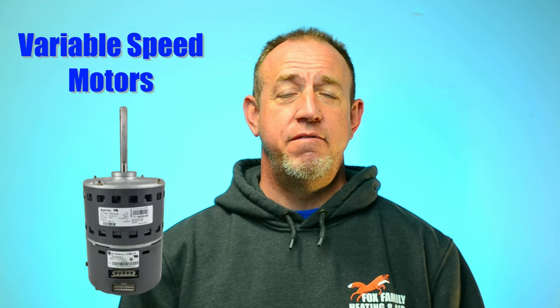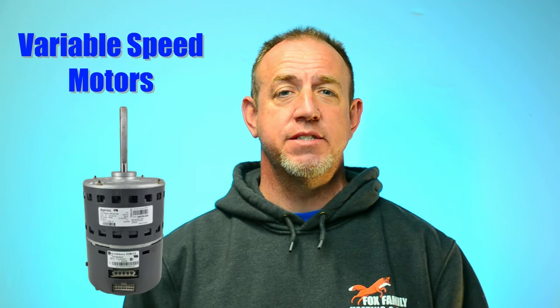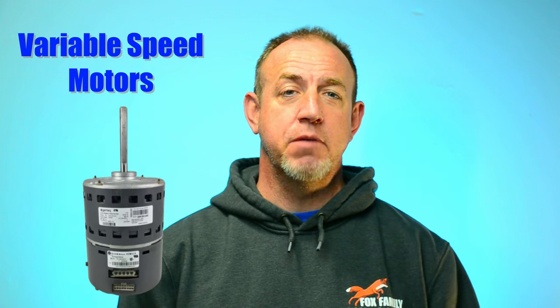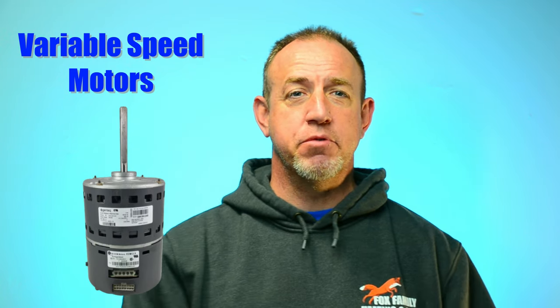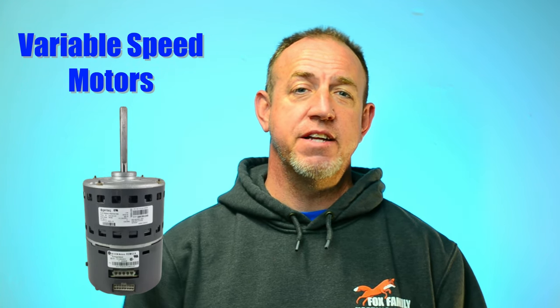A constant torque motor is not a variable speed motor, but both of them are ECM, or electronically commutated motors. Variable speed motors in HVAC systems are the premium option in today's systems. They allow systems to run from a very low speed up to 100% of their capacity, making them the best choice for all types of advanced systems.